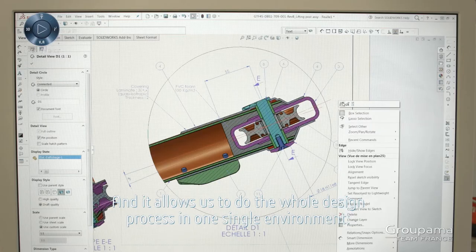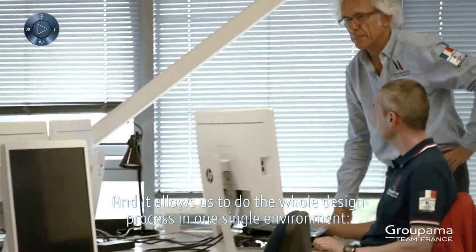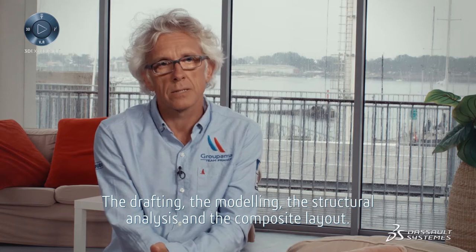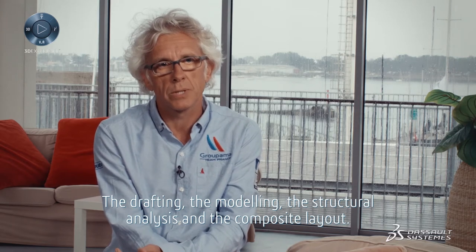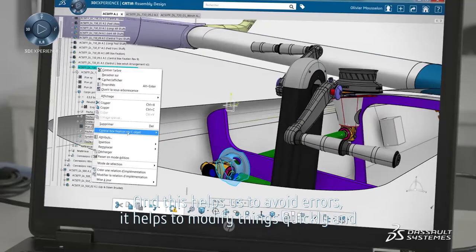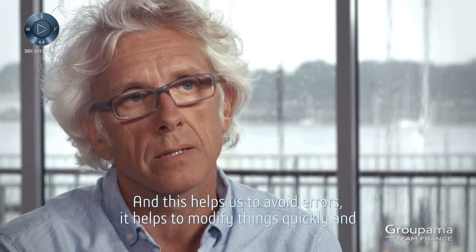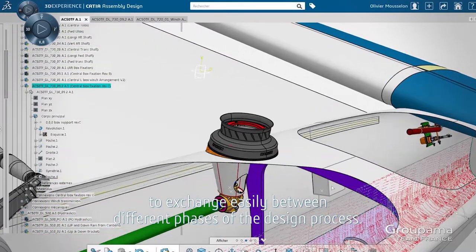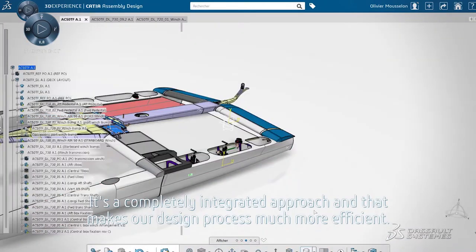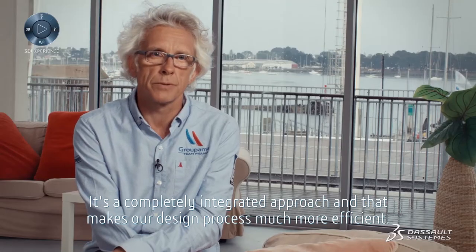It allows us to do the whole design process in one single environment — the drafting, the modelling, the structural analysis, and the composite layout. And this helps to avoid errors. It helps to modify things quickly and to exchange easily between different phases of the design process. It's a completely integrated approach and that makes our design process much more efficient.